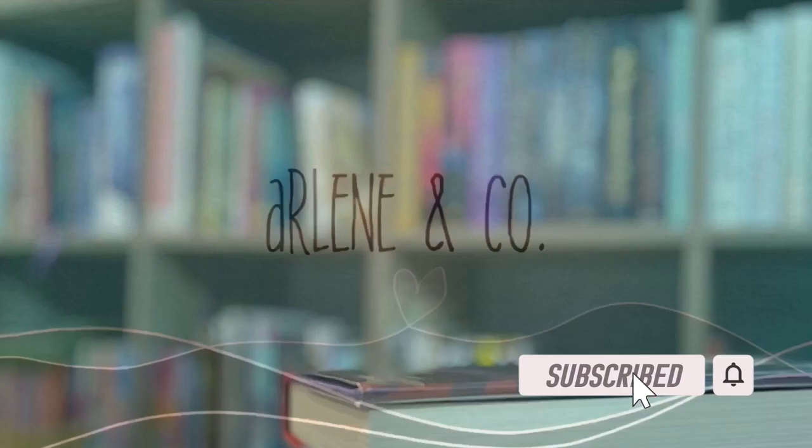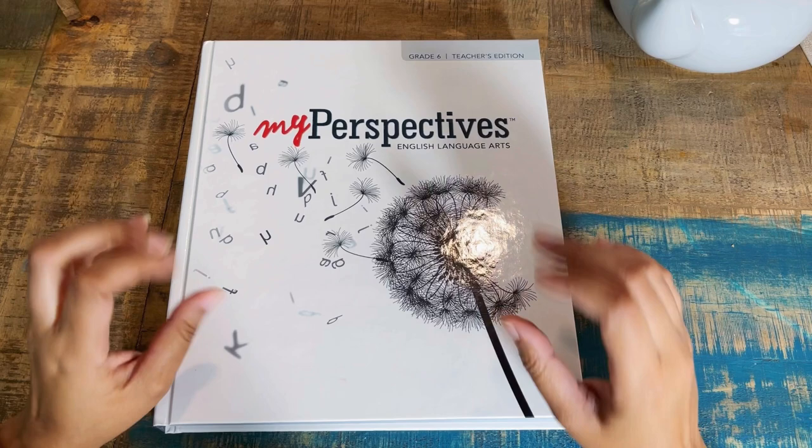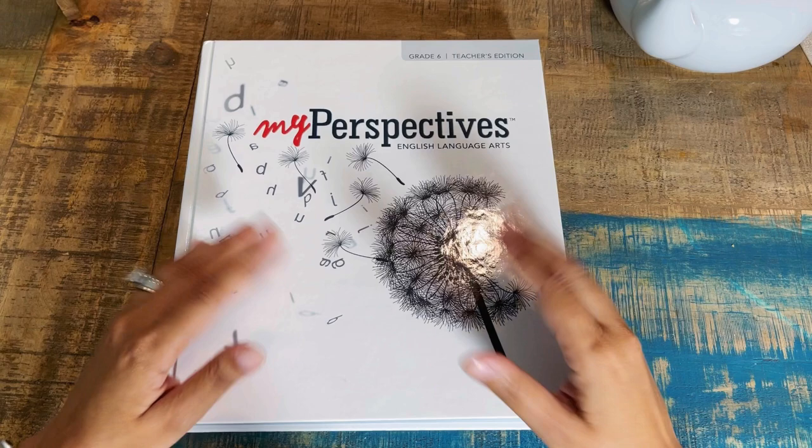Welcome back, friends. If you're brand new to my channel, my name is Arlene with Arlene and Company. I have a flip-through and review for you — it's My Perspective English and Language Arts. Before I say 'review,' I'm going to call it first impressions, because normally things I call a review are products I have good familiarity with and have been using for a few years.